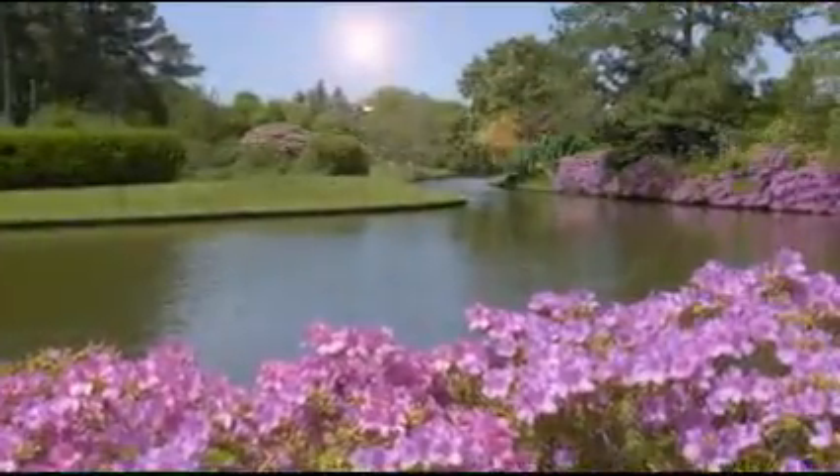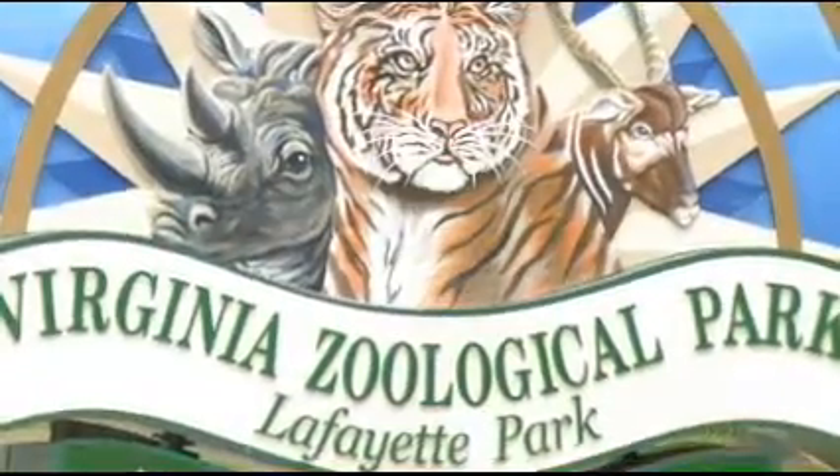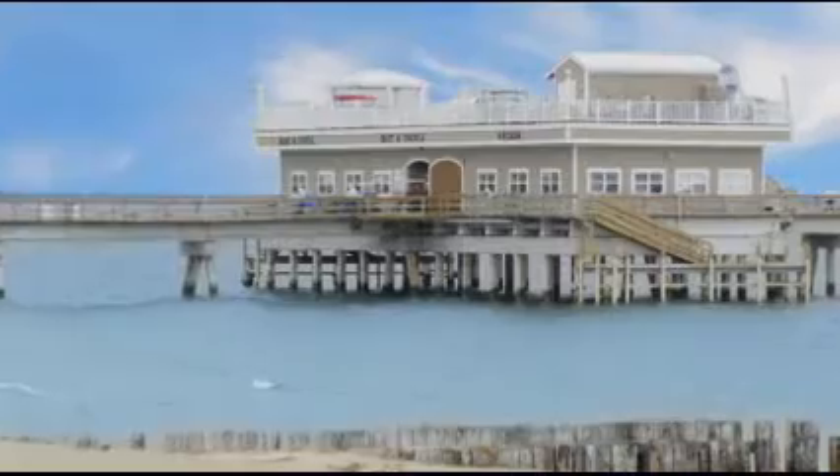Spend some free time taking in the sights of Norfolk, such as the Botanical Gardens or the Virginia Zoo. Or take a short drive to the Virginia Beach oceanfront.